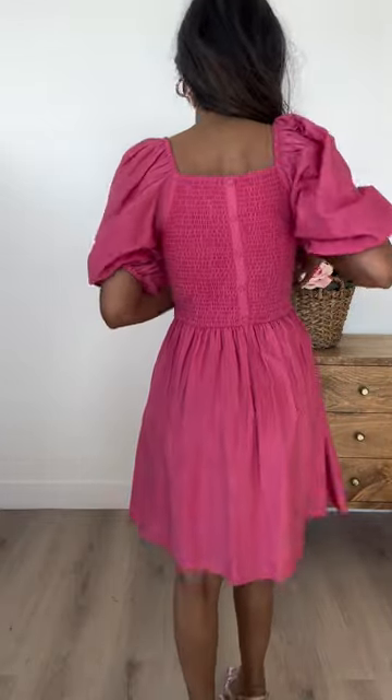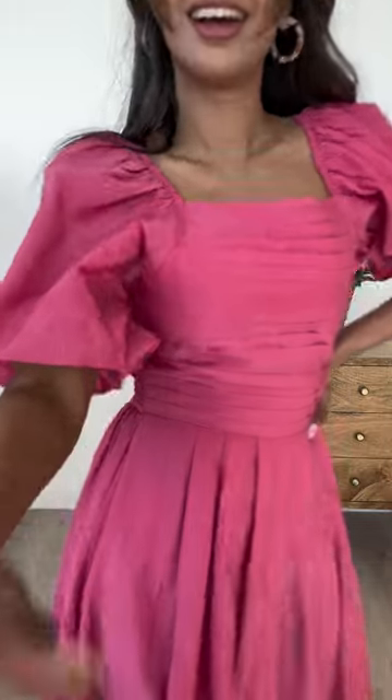One of my favorite details about this dress is that the back is actually smocked, so that's going to make it more comfortable, allow for some more wiggle room, and it is just going to make it your favorite summer dress. Enjoy!